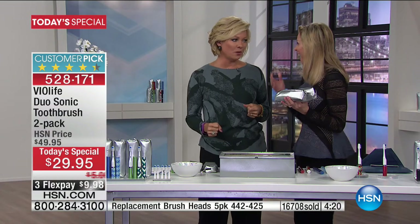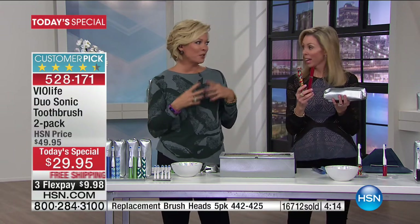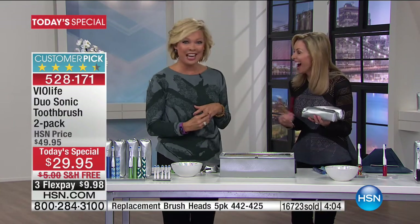I just want to hug everybody who's doing this today — you're doing something so good for yourself. It's not like, oh, romantic and all that, but when you start feeling more confident about your smile and realize your breath is probably going to improve too — if you're going to be kissing somebody, you want them to have good breath and good teeth, right? Exactly.